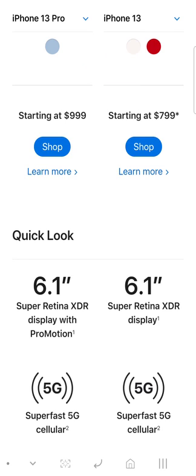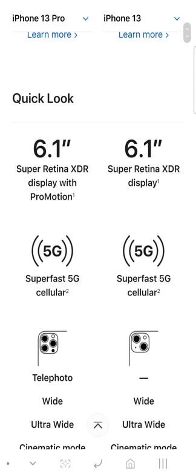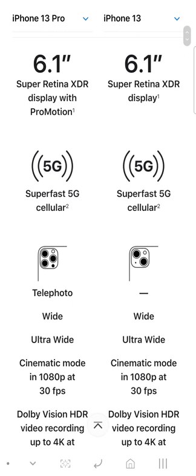Starting with the 13, it's $700 to $800 for the 13. Both of them give you the same screen size — the only difference is you get ProMotion on the iPhone 13 Pro.